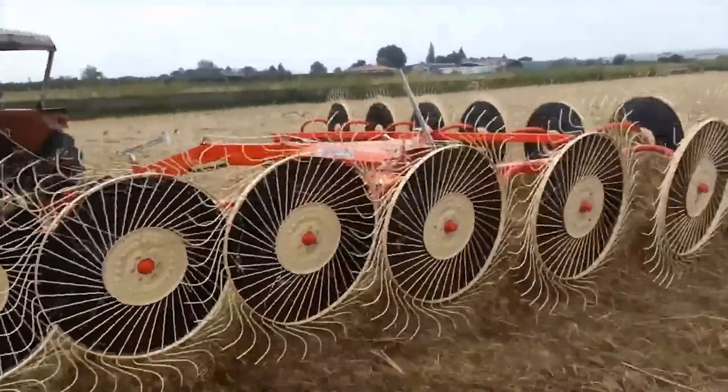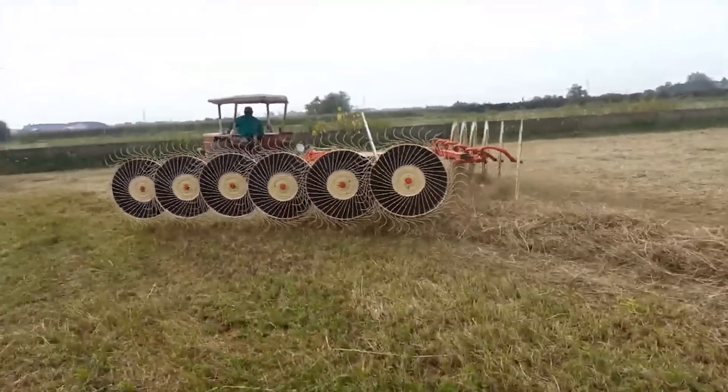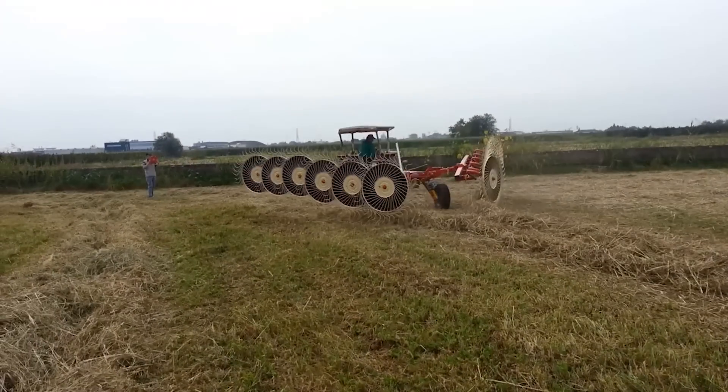The attachment mounted on this tractor may look menacing, but it allows you to harvest hay quickly and efficiently.